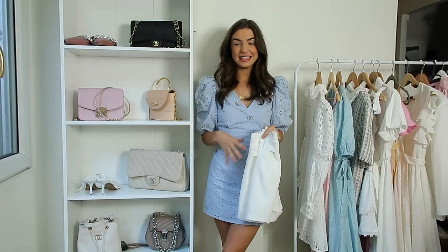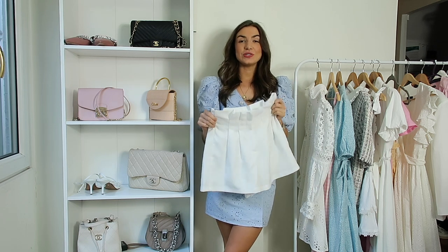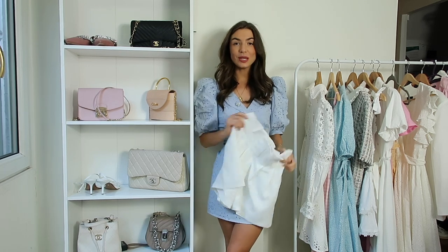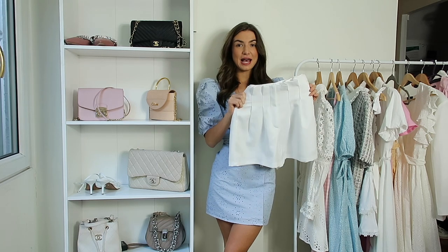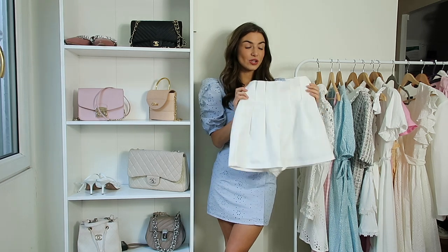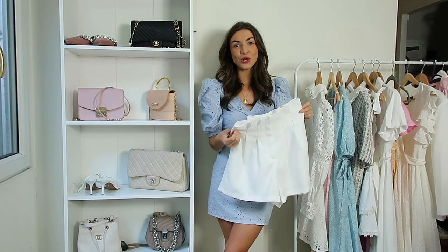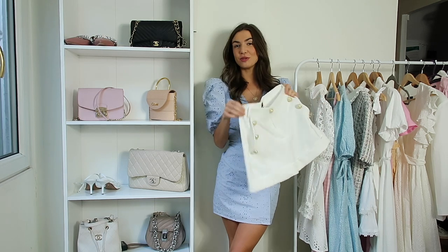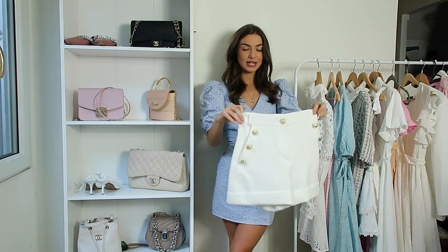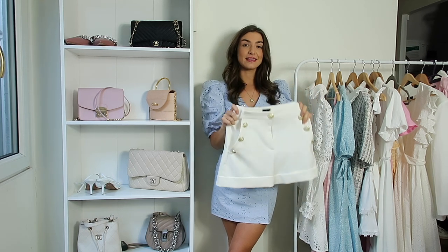The next thing I think everyone needs in their wardrobe is a really good pair of white shorts, whether they're tailored or denim. White shorts are perfect for summer because you can pair them with so many different tops. This pair is a little tailored pair from Sturets and they're super high-waisted, which makes them so useful with crop tops. If you prefer something a little more glamorous these ones from River Island are a really good option - they're a size six, the fit is perfect and they're also high-waisted.